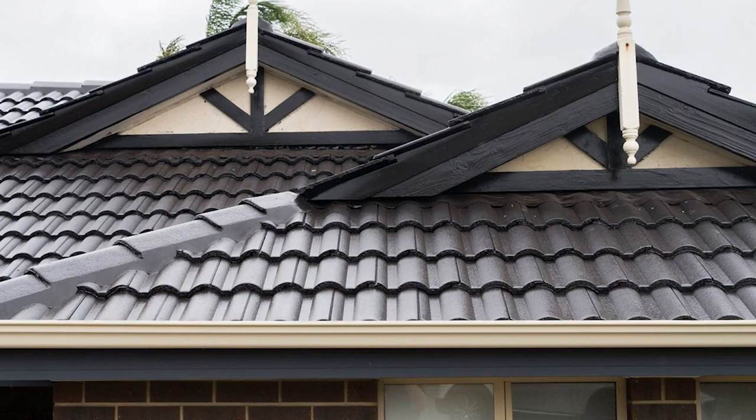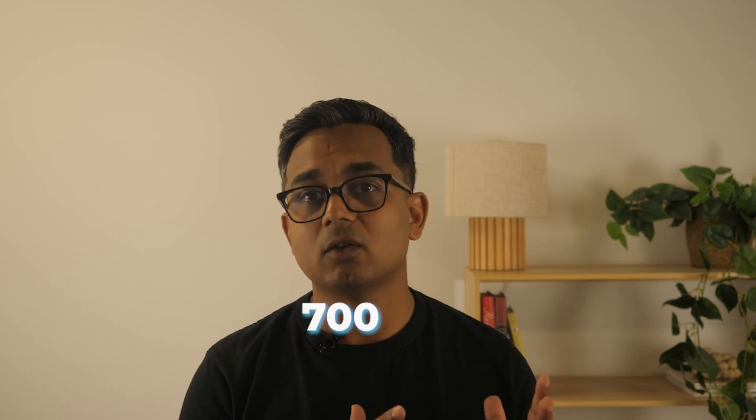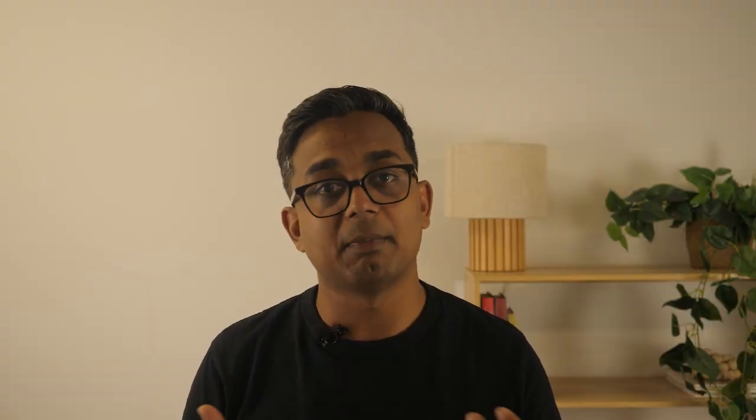Tiled roofs have been around for a very long time. Some of the first traces of tiled roofs were in Greece at two temples — Apollo and Poseidon — which were believed to have been constructed between 700 and 650 BC. Generally, tiled roofs are made from whatever materials are readily available in the area, mostly clay or slate. In Australia, tile production began in the 1200s with terracotta tiles, but over time there's been a natural evolution and now most tiles in our homes are made from concrete.